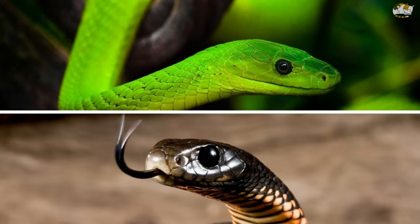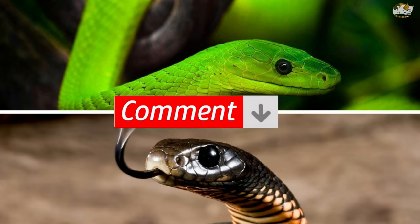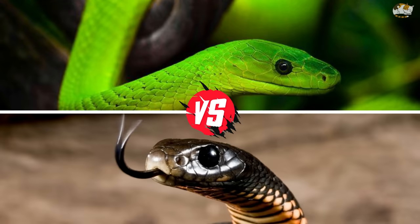Green mamba versus black mamba — what do you think, who would win? Which of these two lethally venomous serpents would overpower the other? Share your thoughts in the comments below. You will get here a detailed fight comparison between these two species.